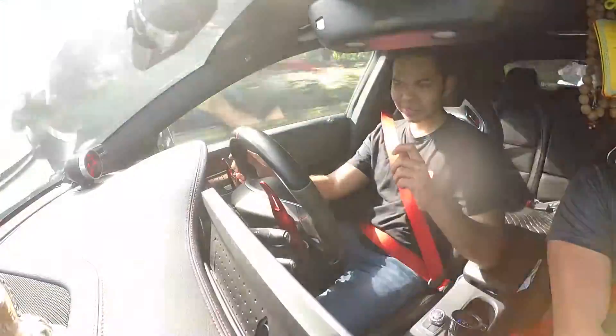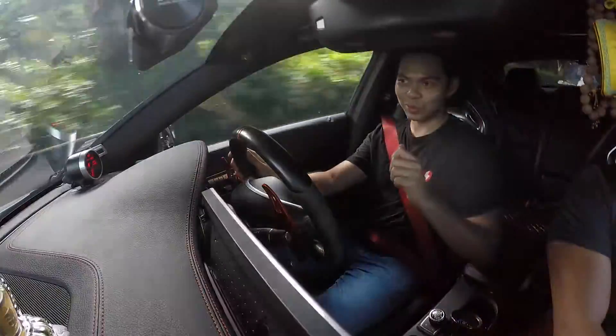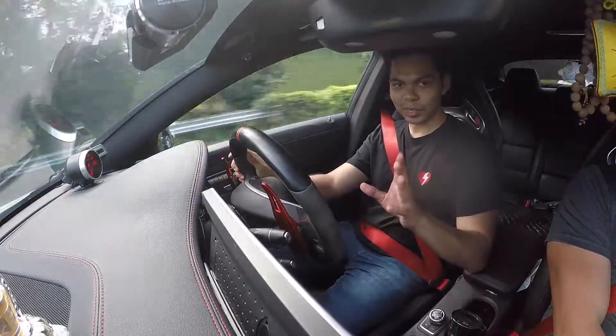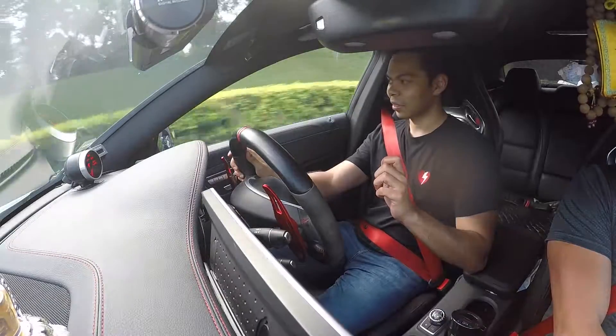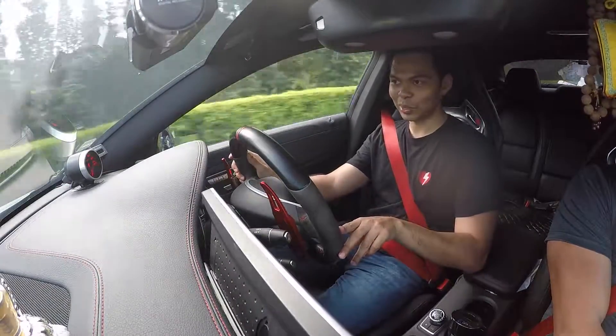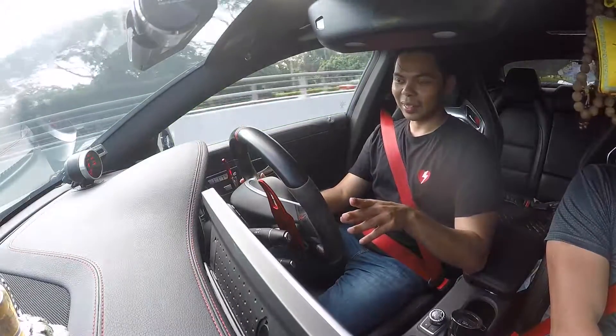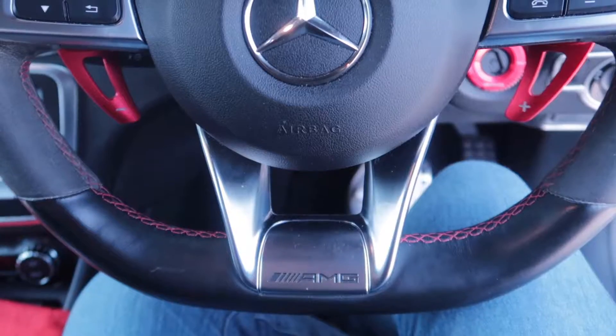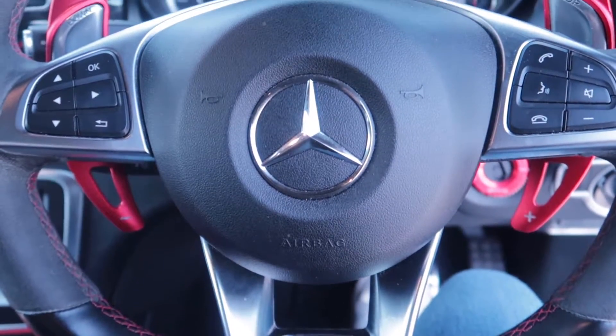The exhaust note is very noticeable in comfort mode, and in sport plus you can really hear the difference. I'm not sure the camera can pick up the exhaust sound but it sounds pretty good — the car just sounds so good that you just want to rev it all day.